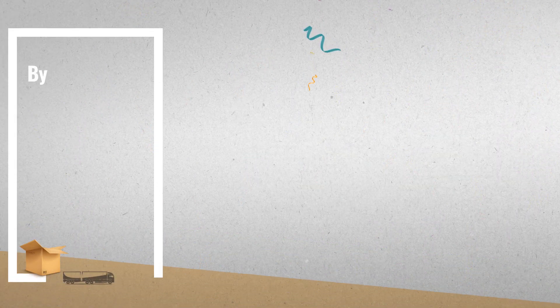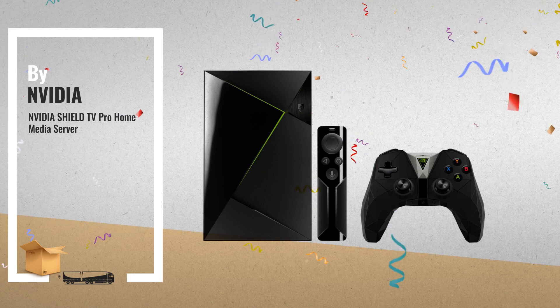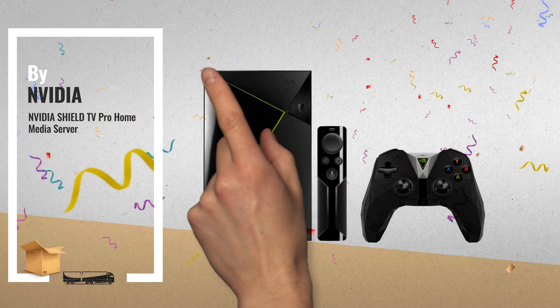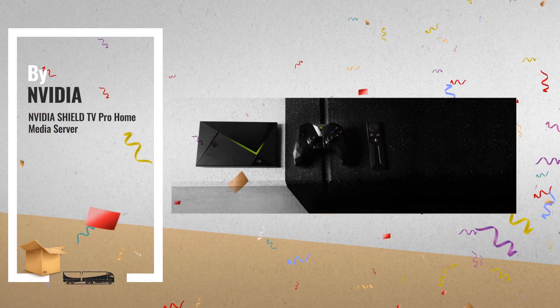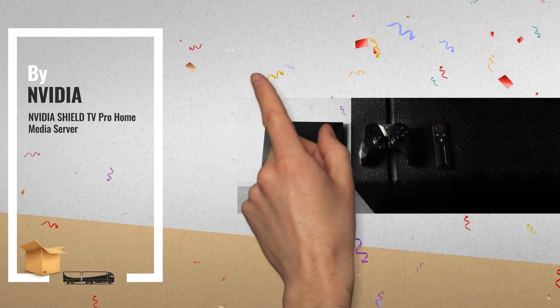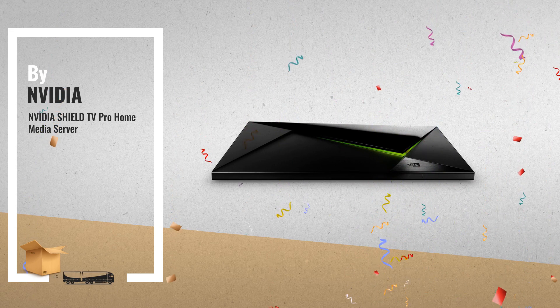Number 4: NVIDIA SHIELD TV is a streaming beast. Get the fastest, smoothest 4K HDR video for limitless entertainment. Watch movies or shows, enjoy music, or play thousands of games. And control every experience with your voice, using Google's revolutionary search technology.